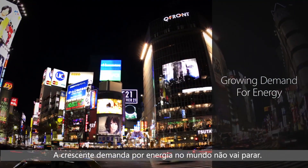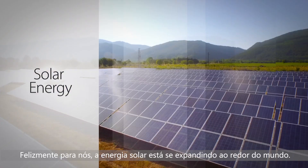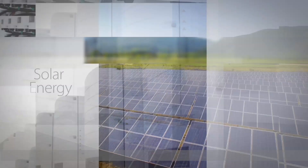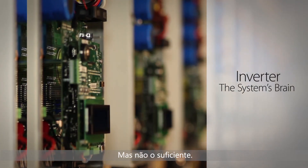The world's growing demand for energy is not going to stop. Lucky for us, solar energy is spreading around the world. The inverter, the system's brain, has improved over the years. But not enough.